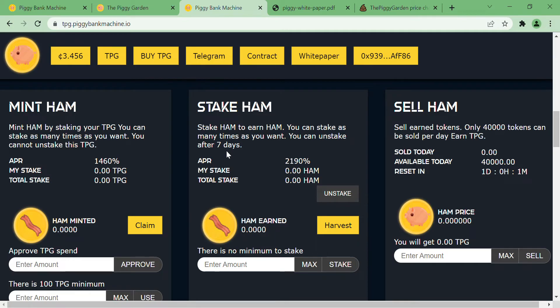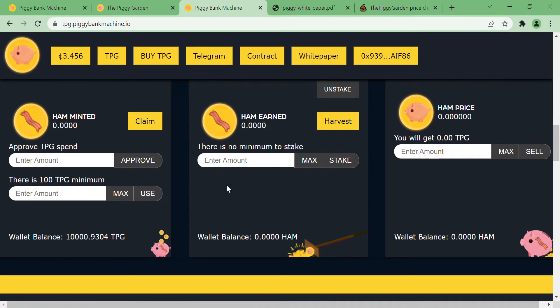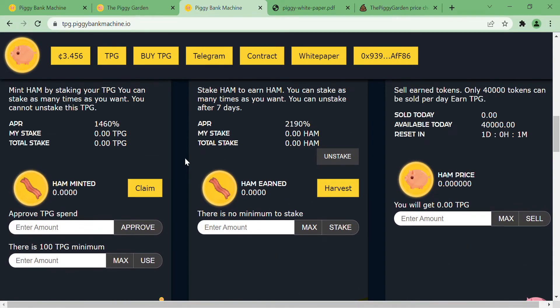In this version, you will be staking your TPG in order to receive HAM at a four percent rate per day. According to the white paper, one HAM will equal 100 TPG. So after you stake your TPG, you get HAM which you can claim and sell for TPG.